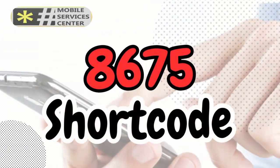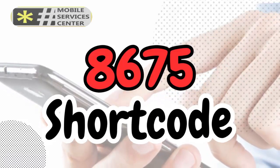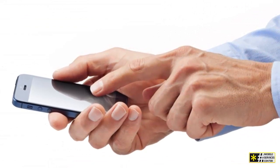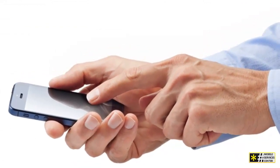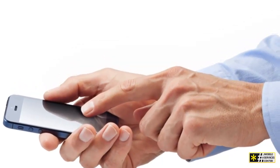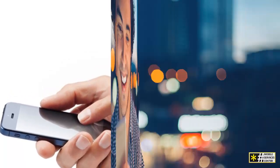Hi. This is a new video at the Mobile Services Center channel on YouTube. Through this video we will discuss what the 8675 shortcode is and how it is used. The 8675 shortcode is a mobile phone number that is often used for marketing and promotional purposes. It is a five-digit number that can be used to send and receive text messages. The 8675 shortcode is used in a variety of ways by companies and organizations.